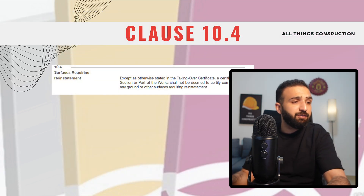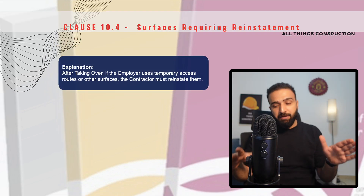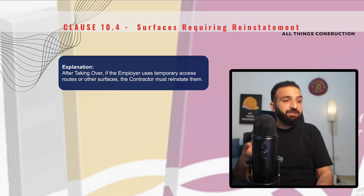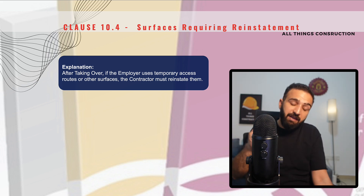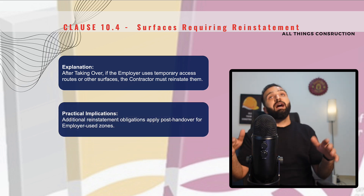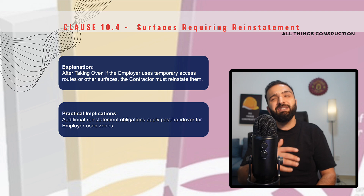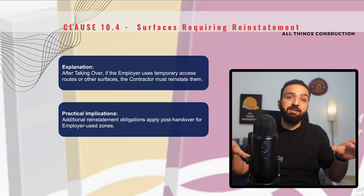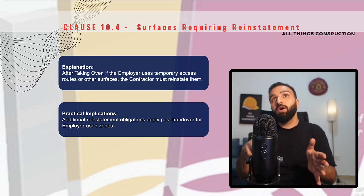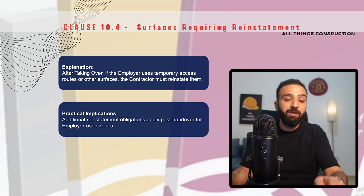Clause 10.4 is a very small clause: surfaces requiring reinstatement. What this clause means is that after the taking over is done and the formal taking over certificate has been issued, the employer will still use some of the temporary access roads. However, it is still our responsibility, even after the TOC is issued, to reinstate or make good these temporary facilities. So even after our handover is done, we still have responsibilities for reinstating — especially temporary roads that lead up to the site, which may still be in use after handover. This TOC does not relieve us from reinstating and making sure these roads are exactly as we found them.